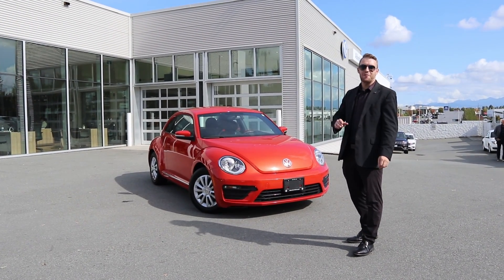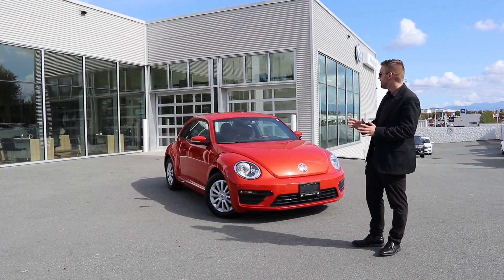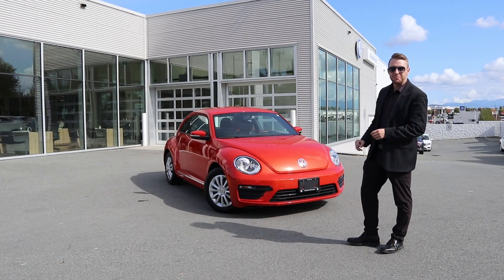Hey guys, I am back. It is Justin here from Abbotsford Volkswagen. I'm the internet manager here at the dealership and today with me we have this beautiful 2018 Habanero Orange Beetle. Let's go take a peek.